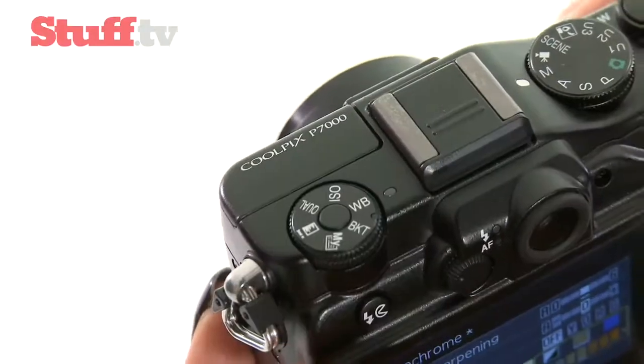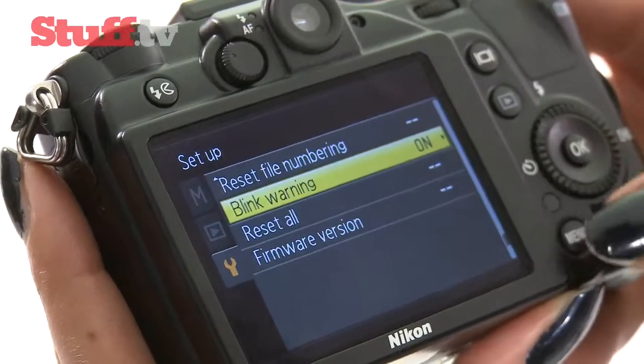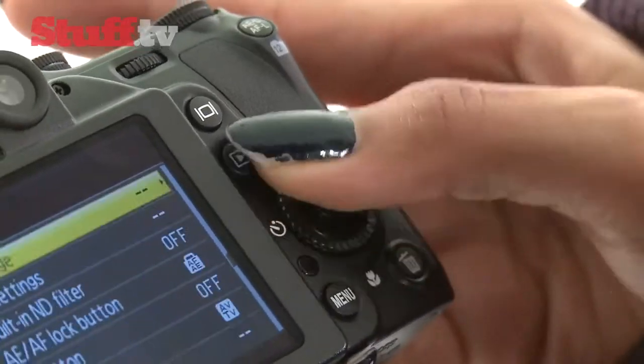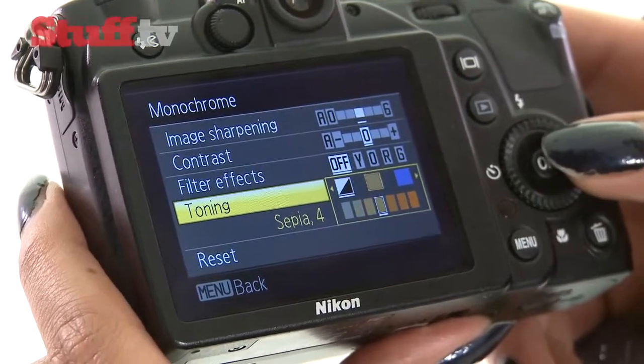There's also a variety of tweaks to help you get the best out of your pictures, including blink warning, red eye reduction, and the ability to take black and white or sepia images. HD video has been thrown in on top as well.